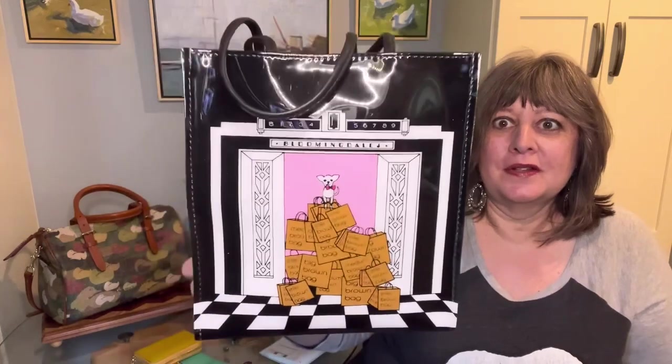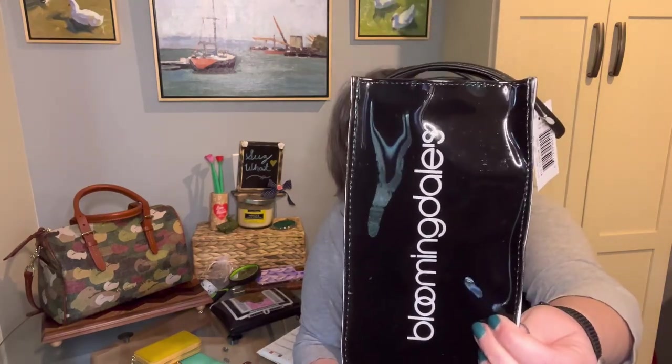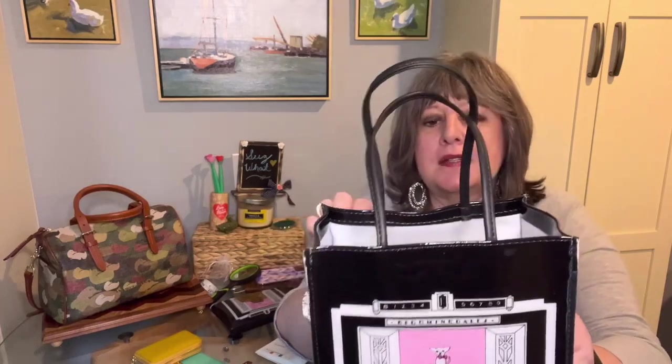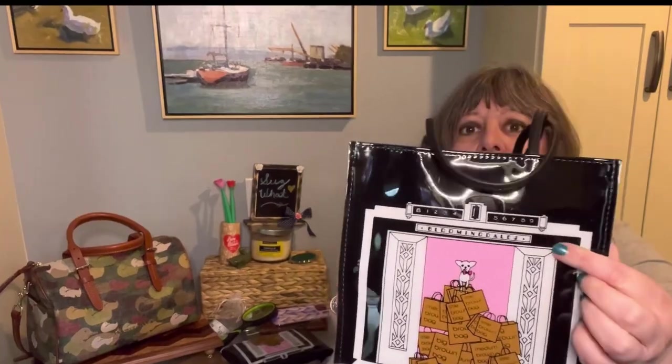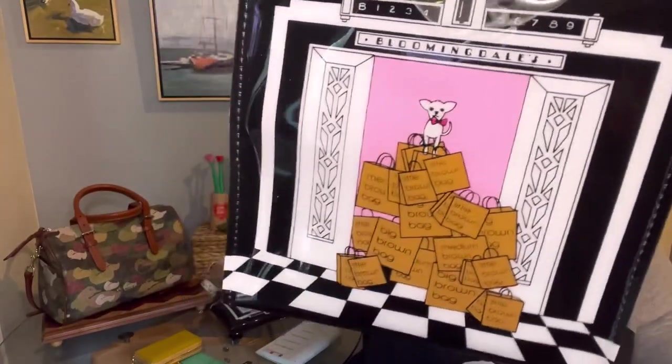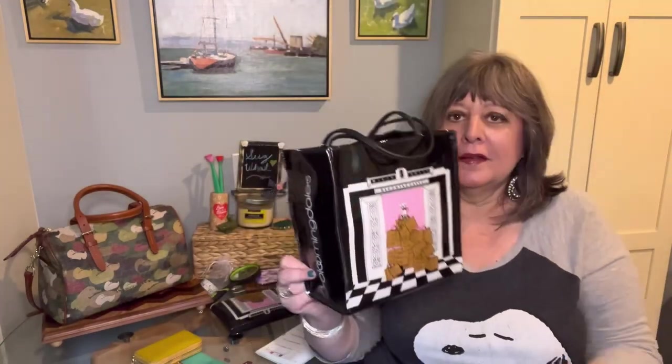When I saw this I had to have it, and of course I took a look around on the website. They had this adorable little shopping bag, also PVC, made in the USA. It's the same elevator pattern — it has 'Bloomingdale's' written up here and the same adorable little dog with the big pile of Bloomingdale's little brown bags.